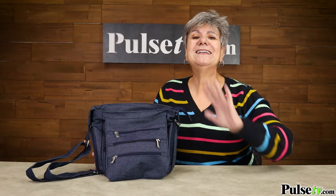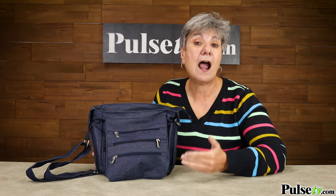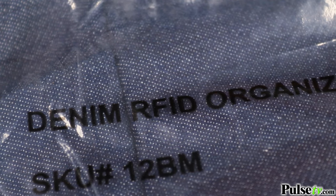Now let's talk about our insane low price. The manufacturer goofed — they said on the packaging that it has RFID protection, but it doesn't, so they made us an unbelievable deal and we're passing those savings on to you.